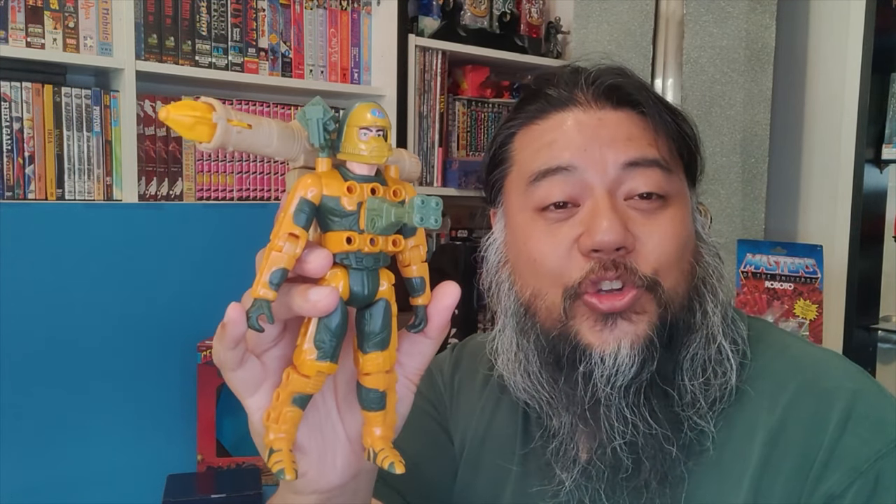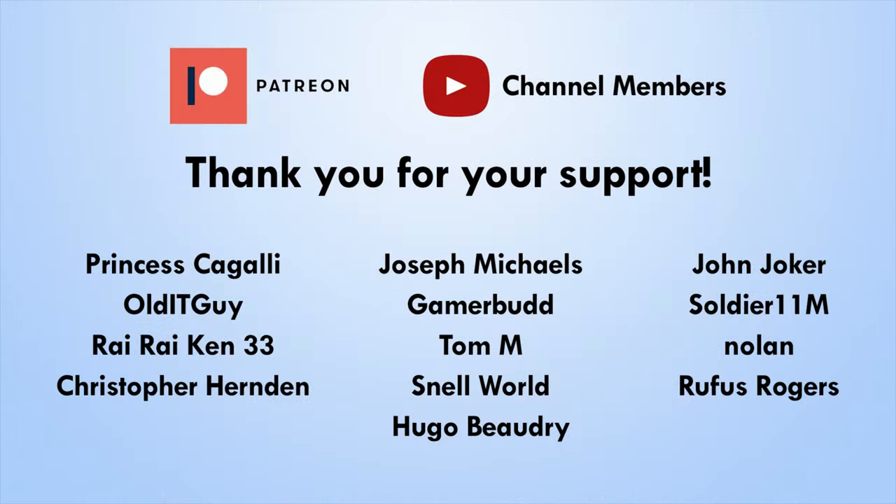If you enjoyed this episode, please leave a like — it really helps. Hope you're all doing well and staying safe. Thank you very much for watching. Power Extreme, everybody! A huge shout out to all my Patreon and channel member supporters — thank you so much, it really helps the channel keep growing.